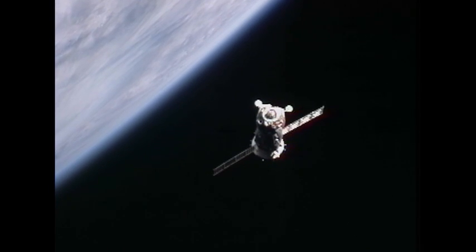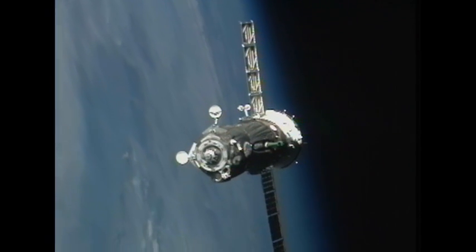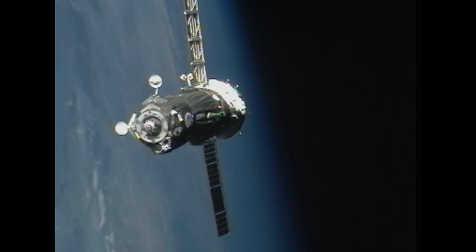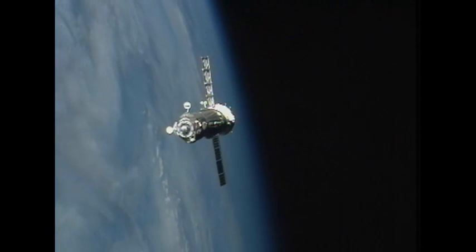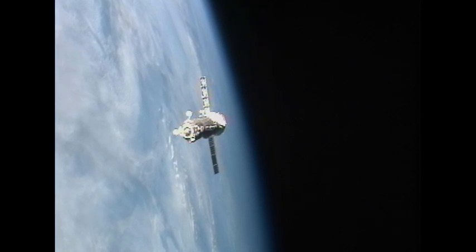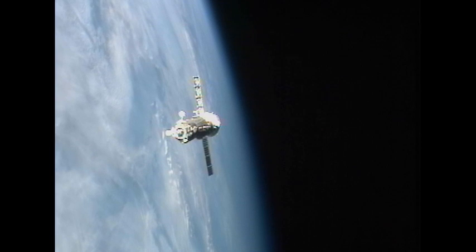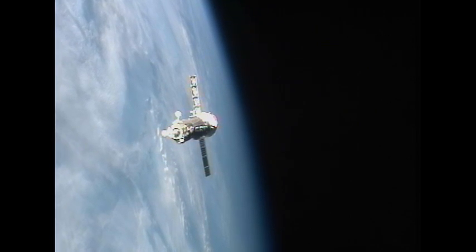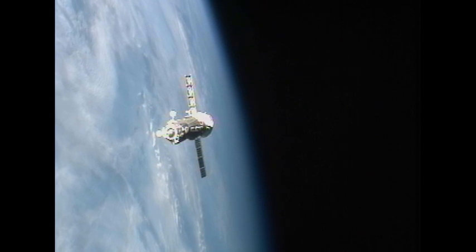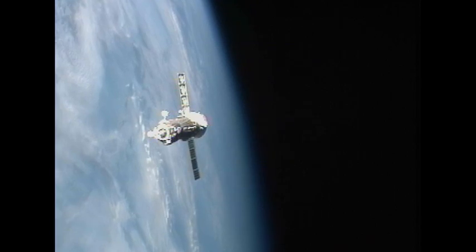Samokutiaev, Borisenko, and Garan negotiate the final 100 meters for a docking to the Poisk module on the space-facing side of the Zvezda service module of the International Space Station. The other Soyuz currently at the station, the TMA-20, is the vehicle for Kondratiev, Coleman, and Nespoli, docked at the Rassvet module on the Earth-facing side of the Zarya module.